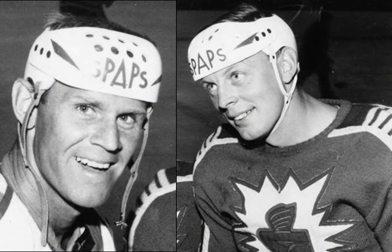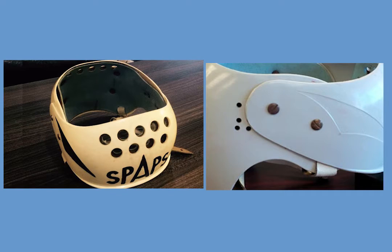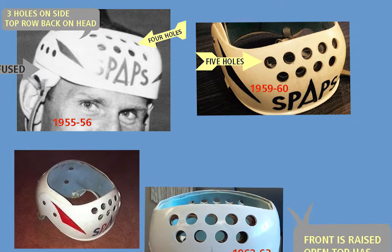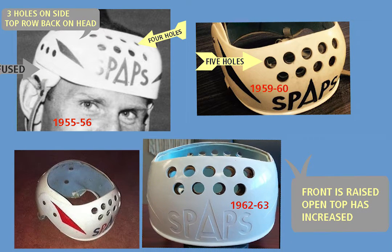Tumba's earliest versions appear to have three holes on each side with nothing holding them together. They must have been fused and fitted to the wearer's head. A later model shows Tumba had adopted Patterson's very simple method. Tumba must also have believed that players wanted lots of ventilation, as his earliest models actually increased the size of the opening at the top, and the number of holes at the front was increased from four to five.